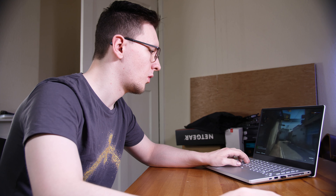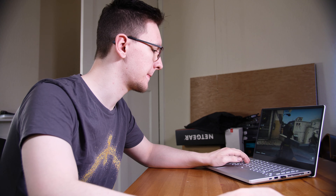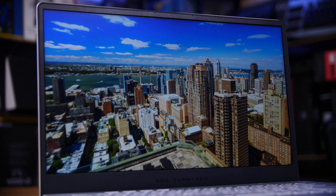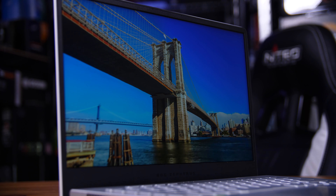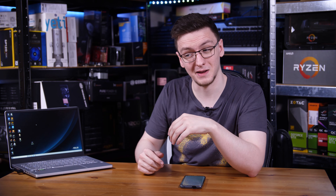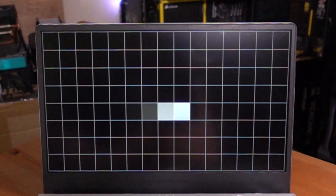Starting with the display, my model has the 1080p 120Hz panel, although you can opt for a 1440p 60Hz one if you'd prefer. I really like the 120Hz option as it means you get a smooth and responsive experience both browsing the web and, more importantly, while gaming. Both options are IPS-level, giving impressive viewing angles and colors. The panel is actually pretty fast with not much ghosting, and a black-to-white response time of anywhere between 5 and 8 milliseconds, which is pretty good for a laptop panel.